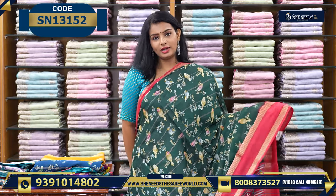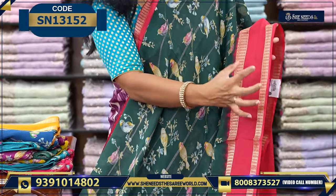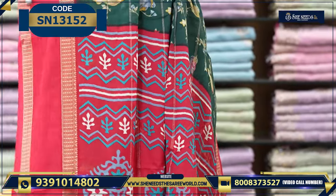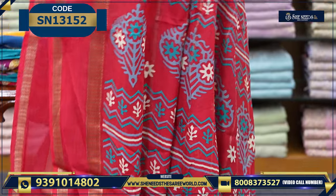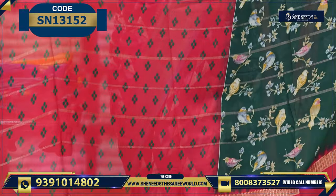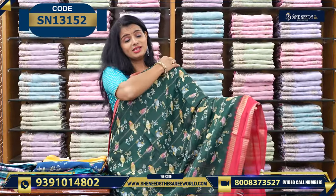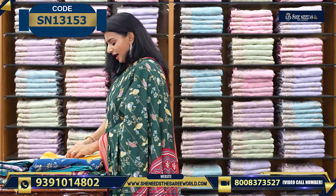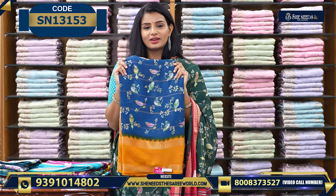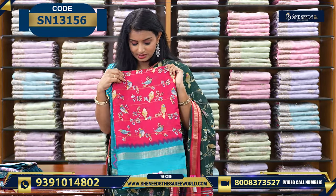Let's see the next variety. It has falling material in a parrot style with a gap border and a little bit of zari. You can see how the sari is looking. This is the blouse — it has a printed blouse. This is also very basic and trendy. The price is ₹690. Colors include blue and yellow, pink and green, yellow and green, and red and green.